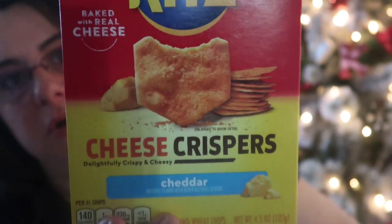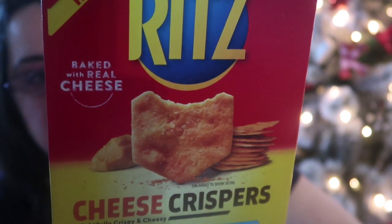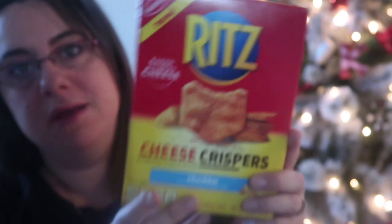My husband is obsessed with Ritz Snapped crackers — I first got them at the Dollar Tree and when I gave him a pack he said it was the absolute best Cheez-It-style cracker he'd ever had. I then saw these Ritz Cheese Crispers in cheddar flavor, which look just like the Cheez-It Snapped version. For a dollar it was worth it for him to try, since we love Ritz crackers in this house.